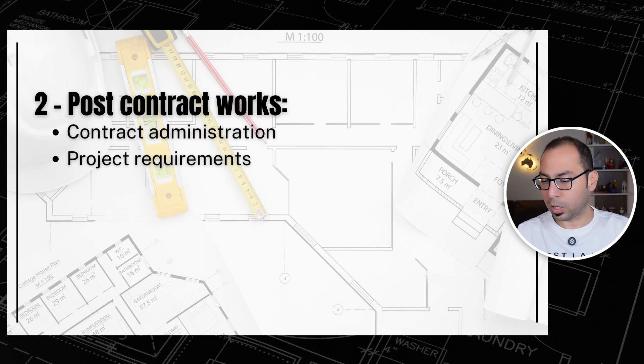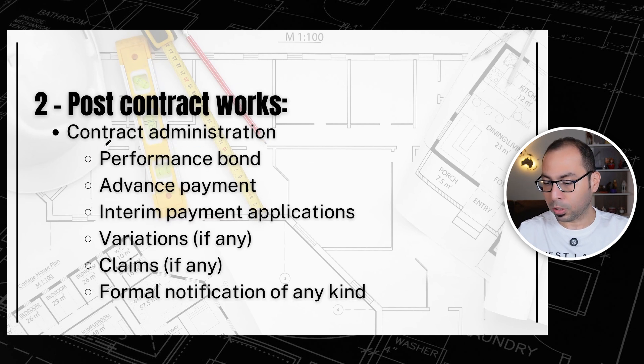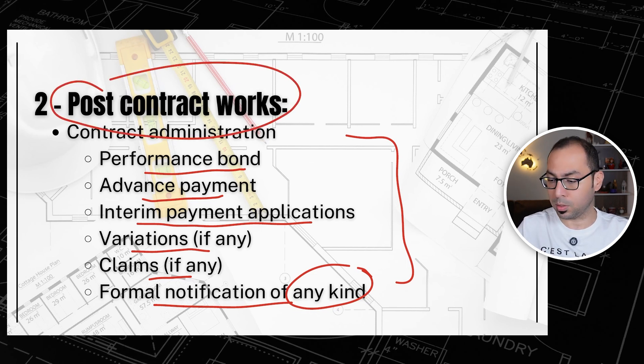Now coming to the post-contract works — we have two things: contract administration and project requirements. For contract administration, now that you have been awarded a project and have a signed contract, you need to look into your performance bond as per the contract, advance payment, interim payment applications, variations, claims, and formal notifications of any kind you need to send to the client.